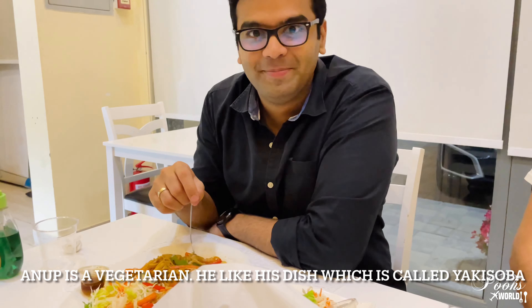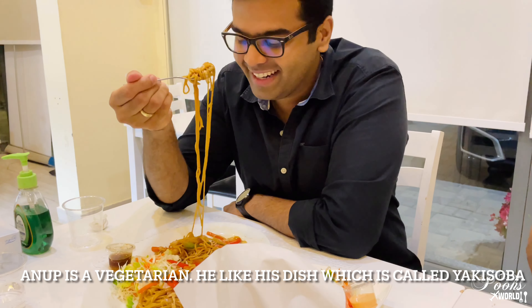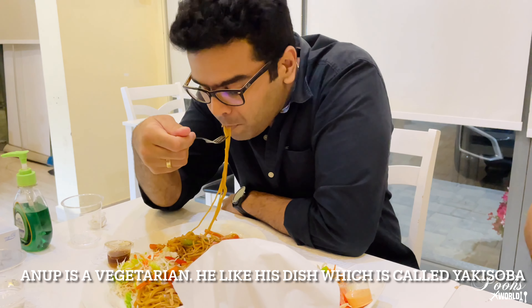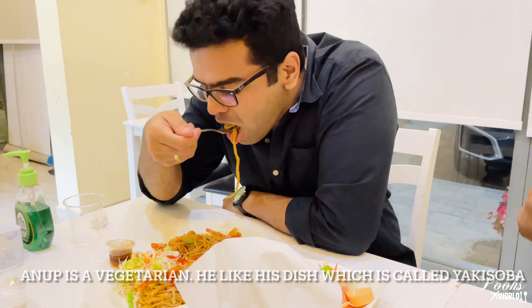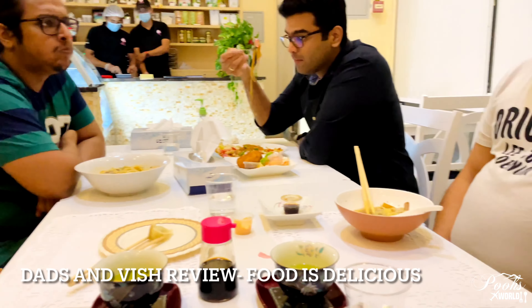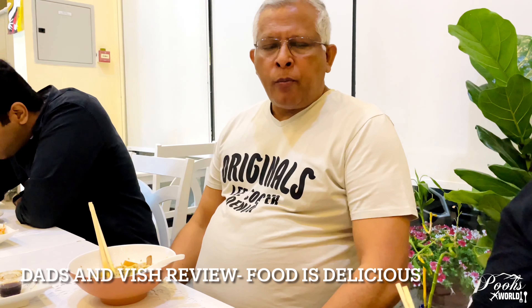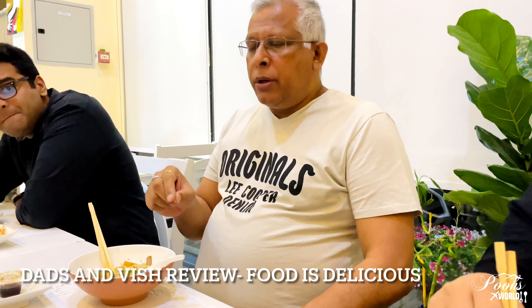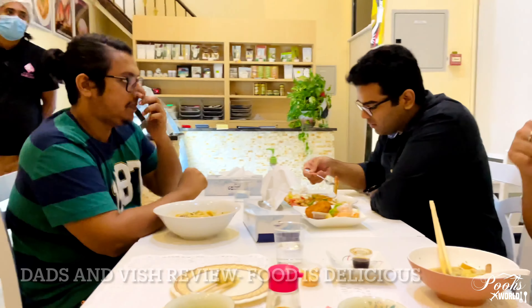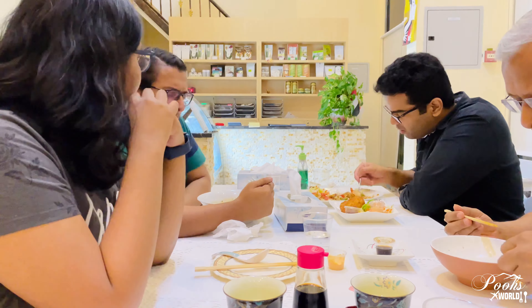This is yakisoba. Sakura is the national flower of Japan and to all of us it is known as the cherry blossom.